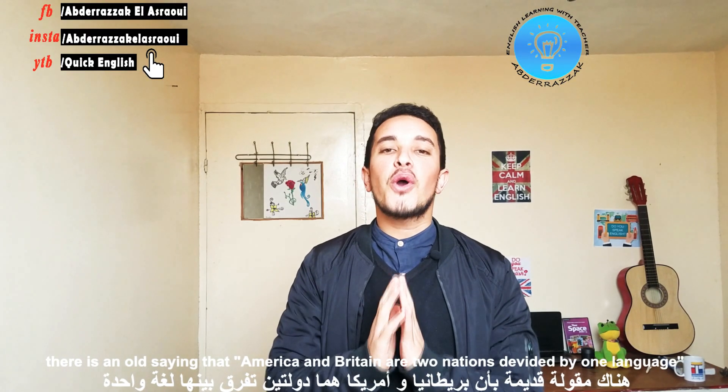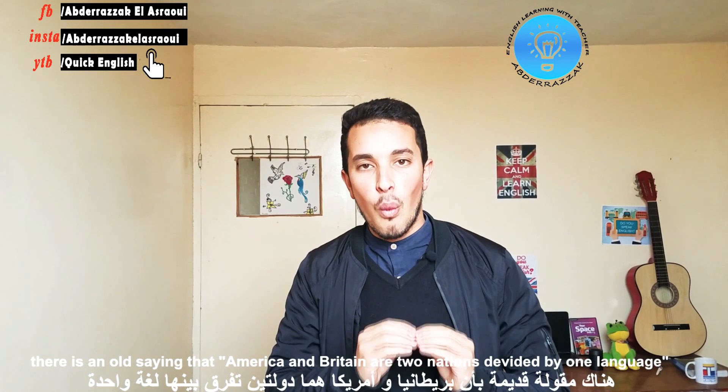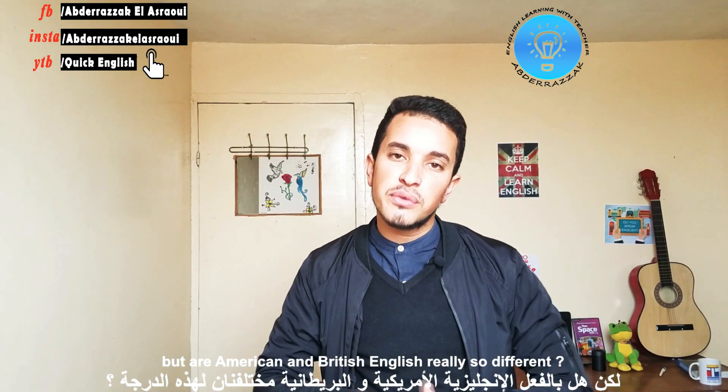Hello English Learners again! There's an old saying that America and Britain are two nations divided by one language. But are American and British English really so different?